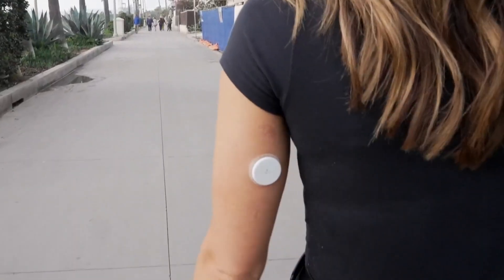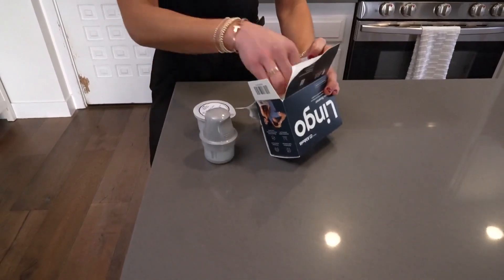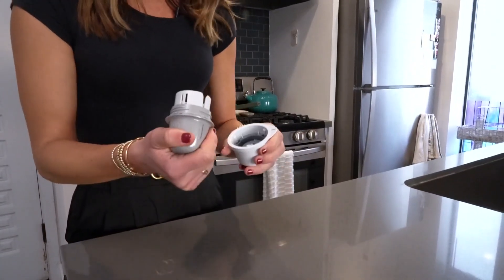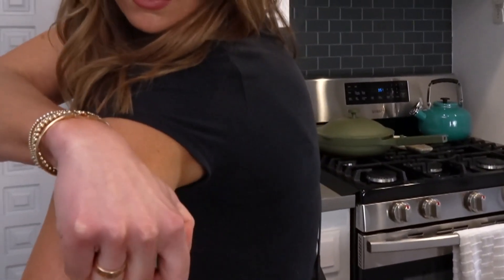Do you ever notice people with those plastic circles on their arm? Does it hurt? It doesn't hurt. Those are glucose monitors that measure your blood sugar in real time, continuously. It's actually really easy — there's an applicator that you take out and you basically just put it on your arm.